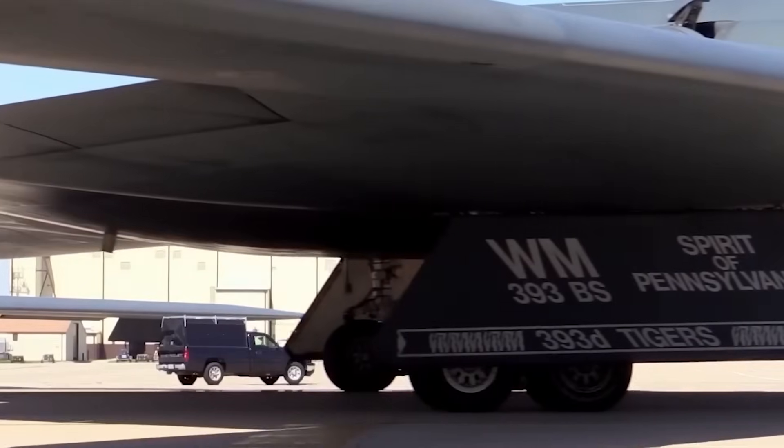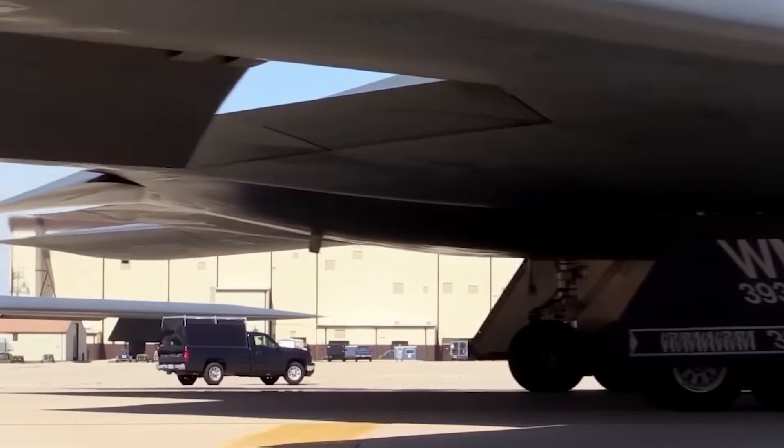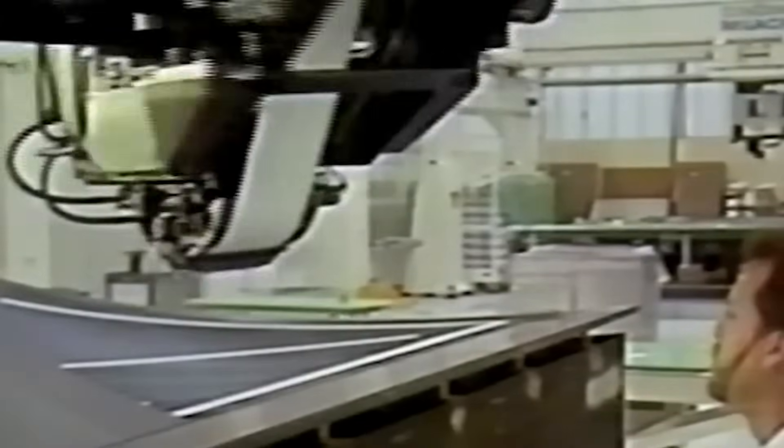Step inside the classified world of hangars, hidden engines, and physics-bending designs to uncover how the B-2 was really made.